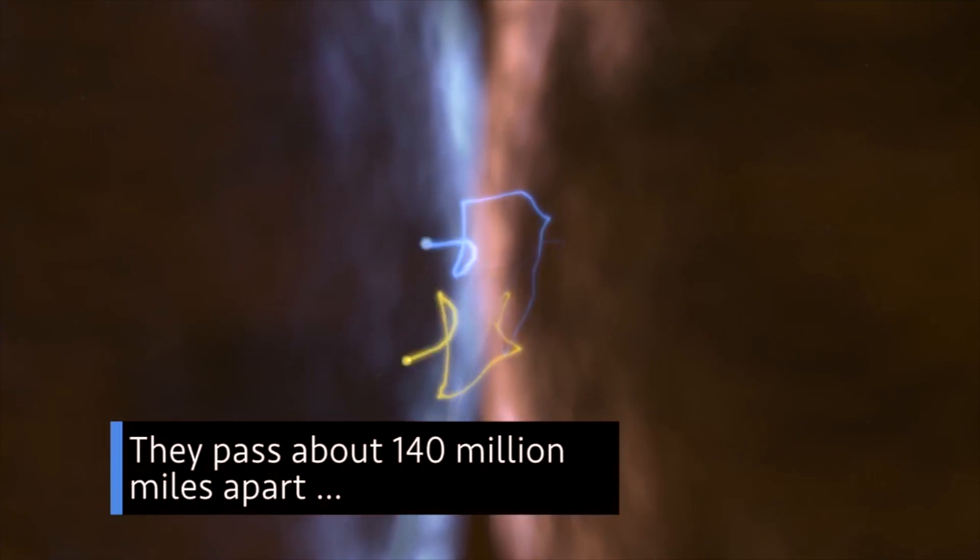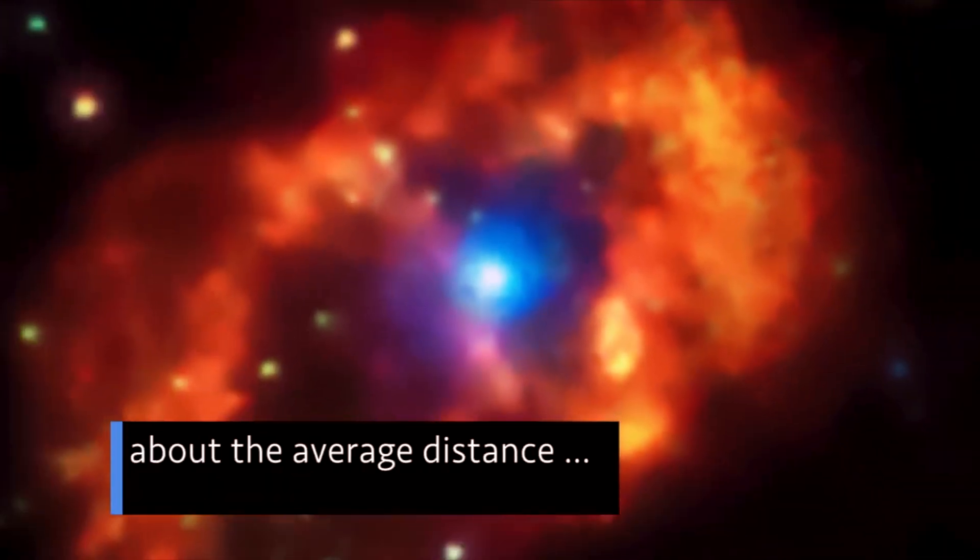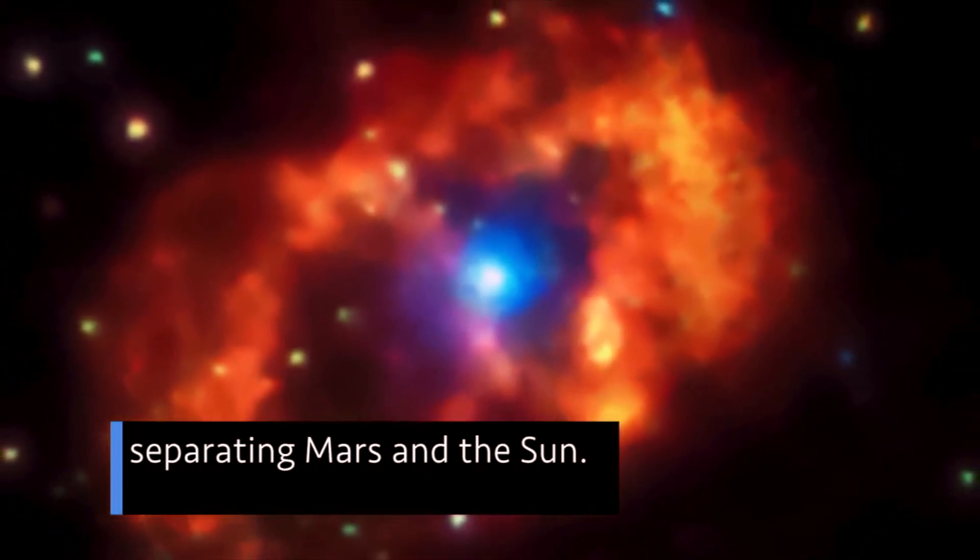They pass about 140 million miles apart at their closest approach — about the average distance separating Mars and the Sun.